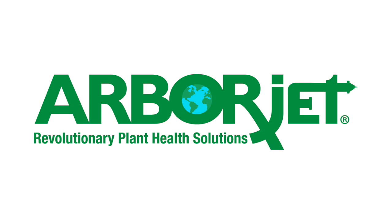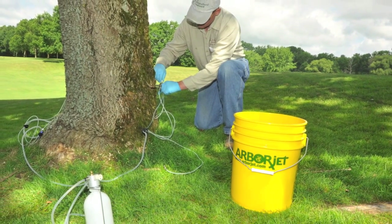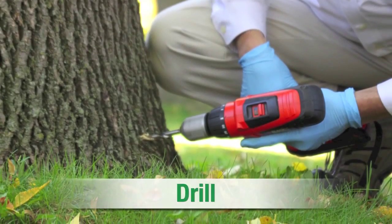Let us protect your investment with trunk injection treatments from ArborJet. At Family Tree Care, we're proud to use ArborJet products — the latest technology for the healthiest and strongest trees possible.